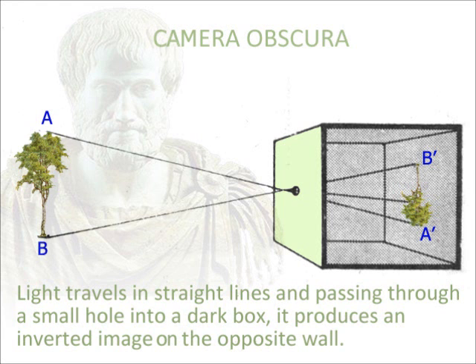In the fourth century before Christ, Aristotle explained the principle of the camera obscura. Light travels in straight lines and, passing through a small hole into a dark box, it produces an inverted image on the opposite wall.